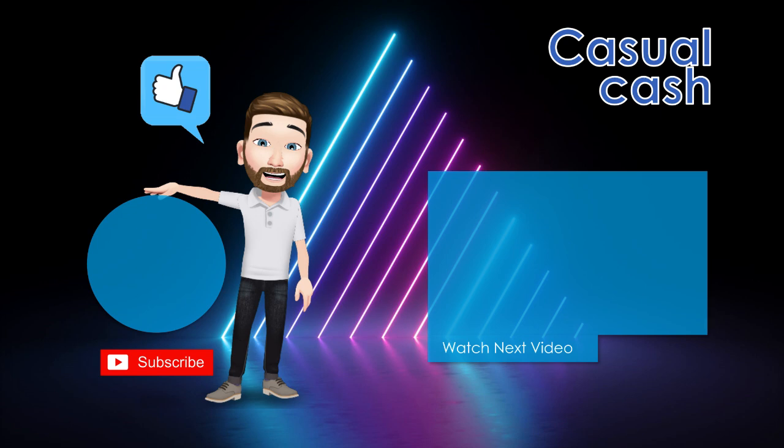If you enjoyed the video, please give it a like, share with a friend, and subscribe if you haven't already. But until then, I'll see you guys next time, as always, on Casual Cash. Cheers!